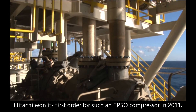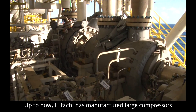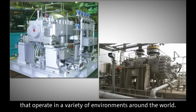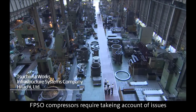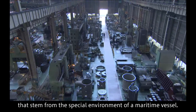Hitachi won its first order for such an FPSO compressor in 2011. Up to now, Hitachi has manufactured large compressors that operate in a variety of environments around the world. Unlike onshore compressors, FPSO compressors require taking account of issues that stem from the special environment of a maritime vessel.